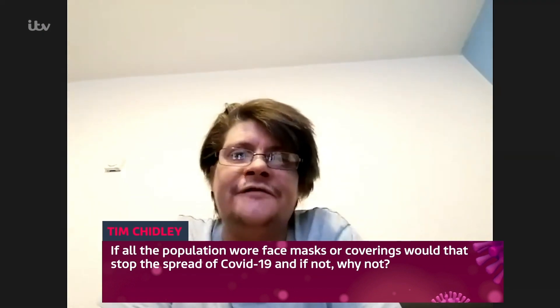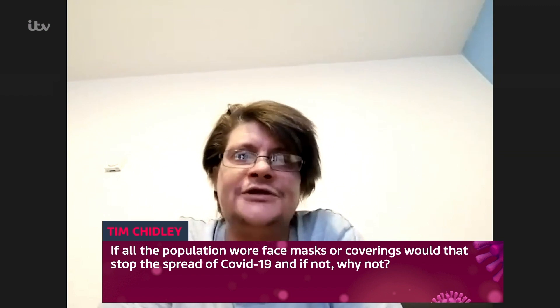If all the population wore face masks or face coverings outside, would that stop the spread of COVID-19, and if not, why not? The answer is we don't know because we've never done it. Looking at countries where they culturally and historically wear face masks, it doesn't seem to reduce transmission of flu, which is a respiratory virus much like coronavirus. Countries that have worn face masks due to pollution or fear of virus transmission show exactly the same transmission rates of flu-like viruses as anywhere else in the world. There isn't any strong evidence that wearing a face mask during normal outdoor activities would help reduce transmission.